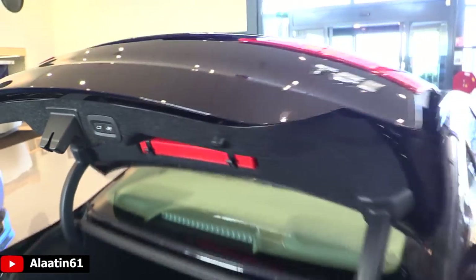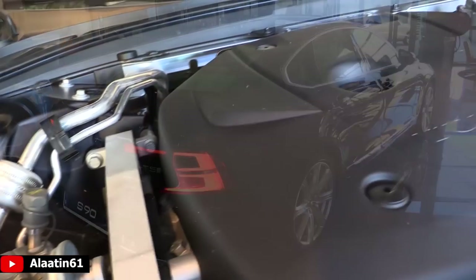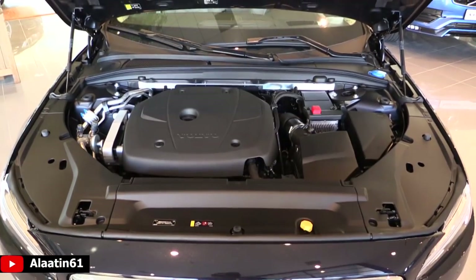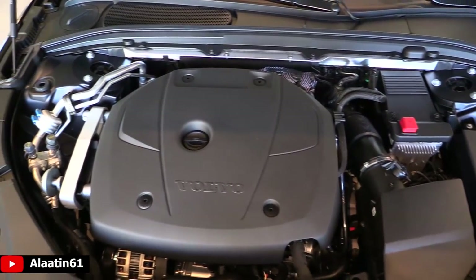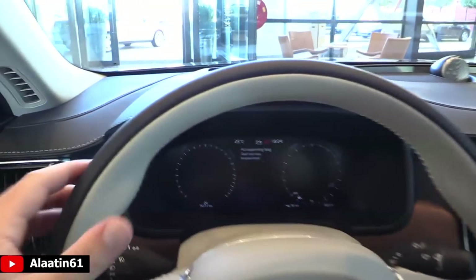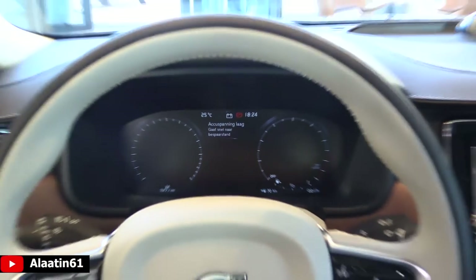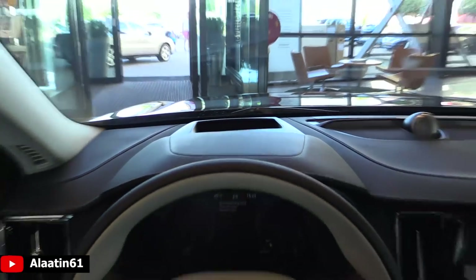The new S90 comes with Pilot Assist, helping with steering, acceleration, and braking up to 80 miles per hour. With the Volvo On Call app you can control the climate ahead of time from your smartphone. We are now in the beautiful driver's seat of the S90 — nicely done two-tone leather steering wheel, TFT screen with navigation in the middle, head-up display, and a nice full leather dash.